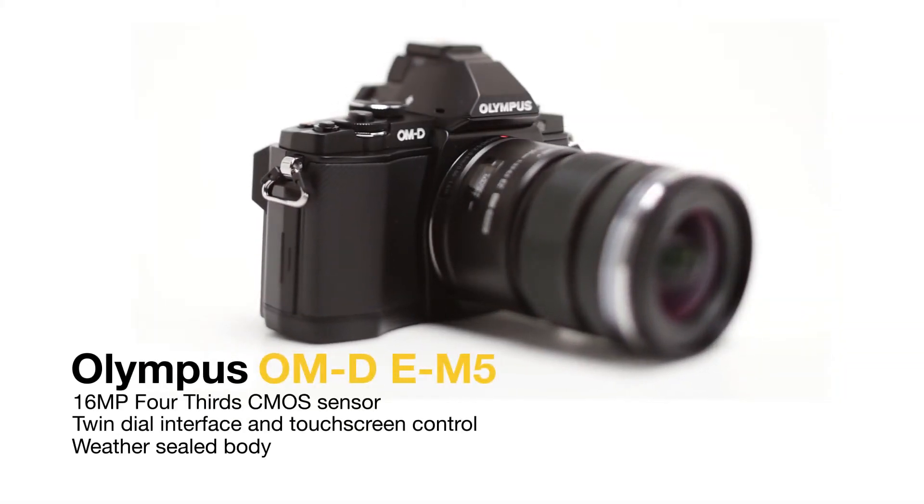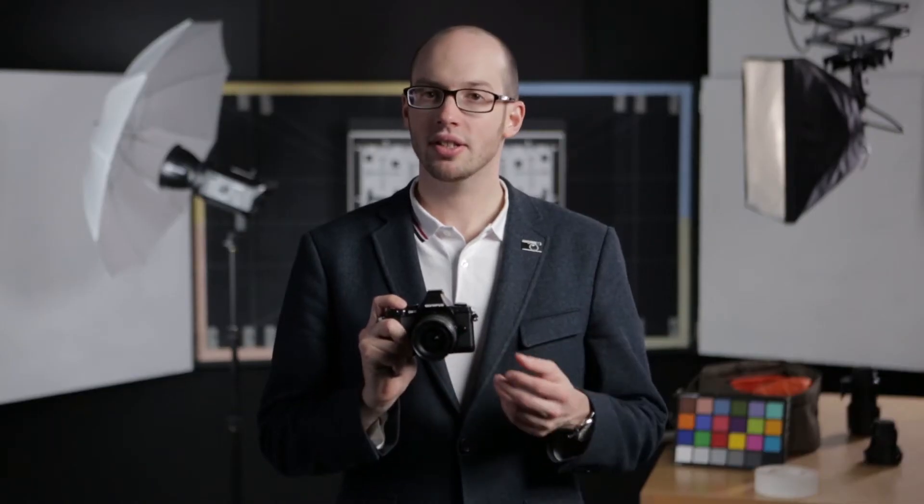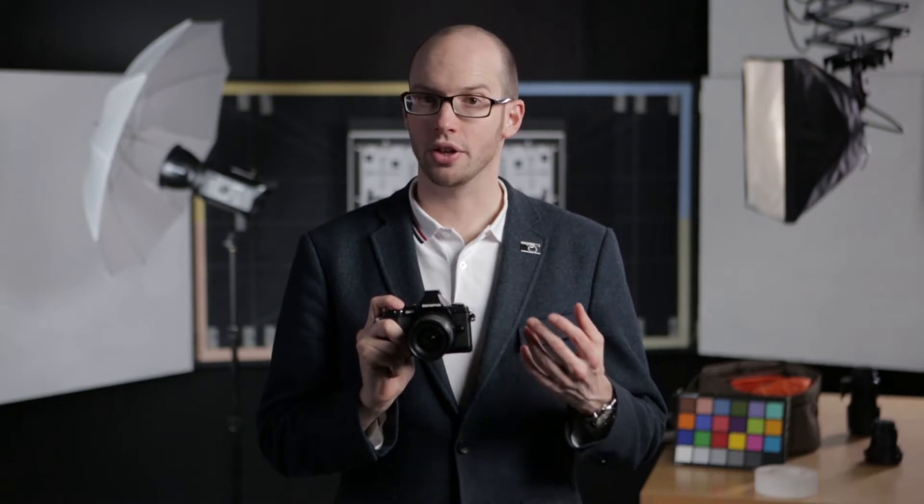I'm Richard Butler from DP Review and this is the Olympus OM-D, the company's first DSLR style mirrorless camera. It takes its styling cues from the Olympus OM series from the 1970s. However, it's technical capability rather than nostalgia that have made the OM-D so successful.